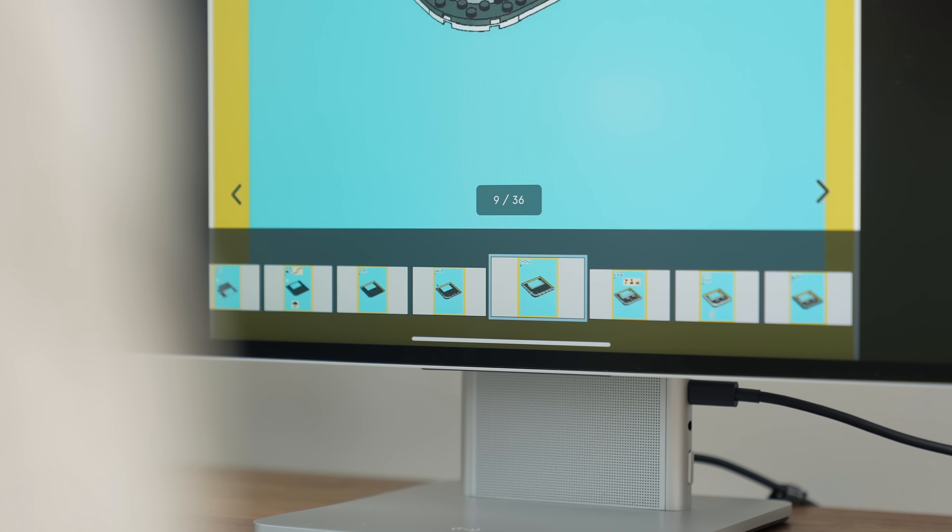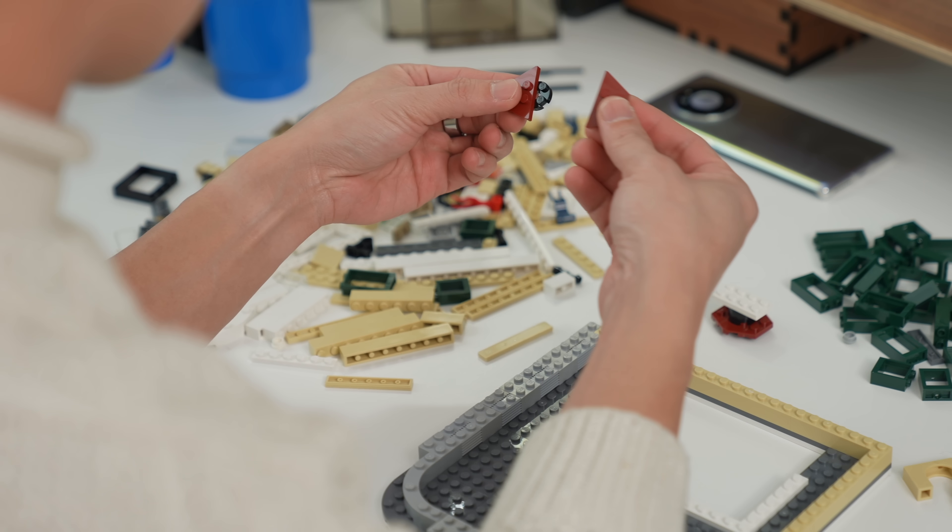For example, I can connect to my iPad where my Lego instructions app is already loaded, and just like that I can continue my latest build project. The MateView is light enough to move around, so say you don't have a TV — you could place it on a TV stand in your living room, connect something like an Amazon Fire Stick, and the MateView becomes a 28.2-inch 4K TV. You can also connect your favorite console via the HDMI port, like I did to test the new Pokemon Arceus on my Nintendo Switch OLED.